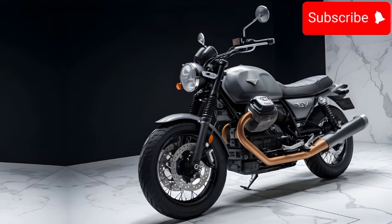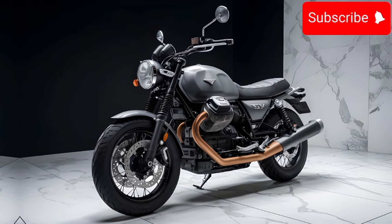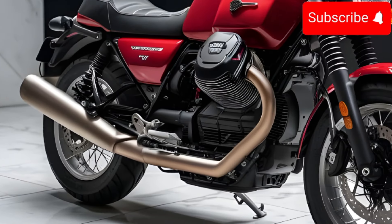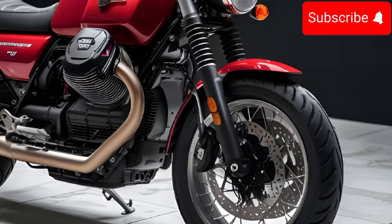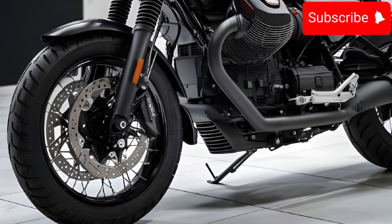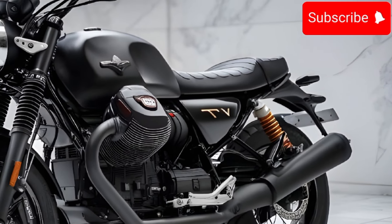So there you have it — the 2025 Moto Guzzi V7. It's a bike that's got style, performance, and a whole lot of character. If you're looking for something different from all the other motorcycles out there, this might be the one for you. Let me know in the comments if you'd ride one, and don't forget to like, subscribe, and hit that notification bell for more awesome motorcycle reviews.